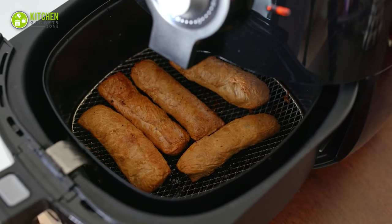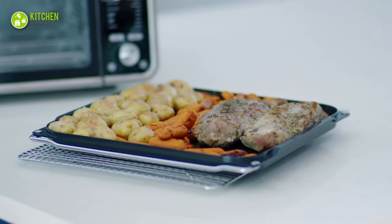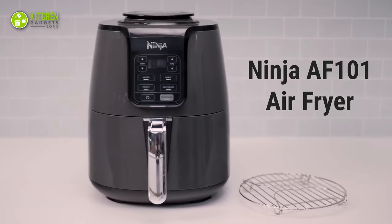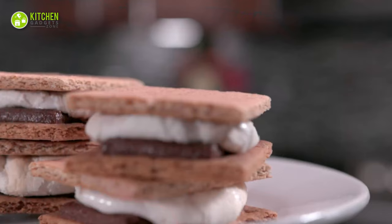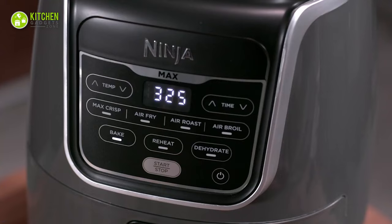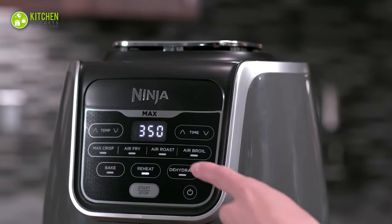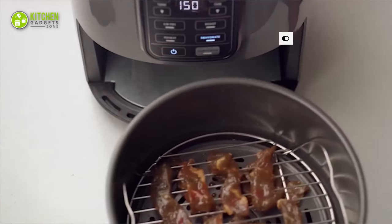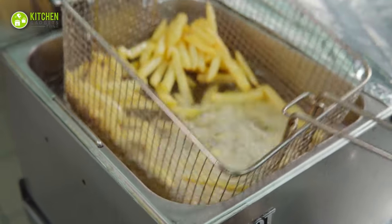As a bonus, we're recommending three types of air fryers to try these recipes conveniently. First off, we have the Ninja AF101 Air Fryer. It's a must-have for preparing healthy meals with its 4-quart capacity and versatile functions. It allows you to crisp, roast, reheat, and dehydrate your favorite foods. Enjoy a guilt-free indulgence with up to 75% less fat than traditional frying methods.